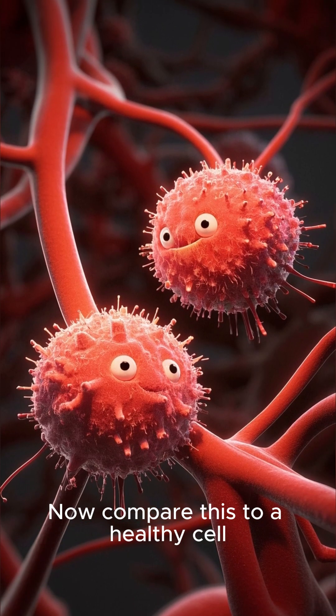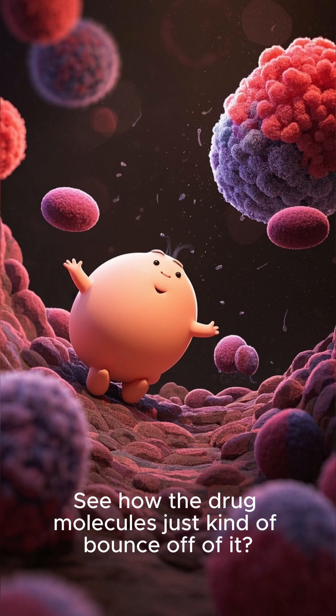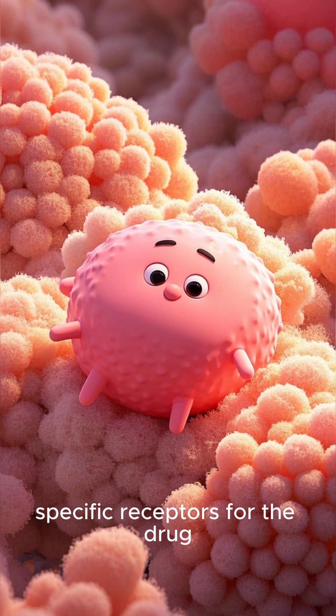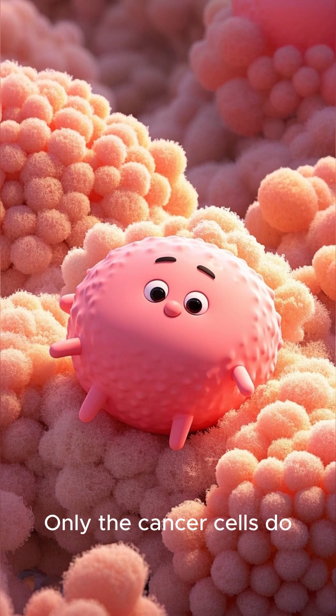Now compare this to a healthy cell. See how the drug molecules just kind of bounce off of it? That's because a healthy cell doesn't have those specific receptors for the drug. Only the cancer cells do.